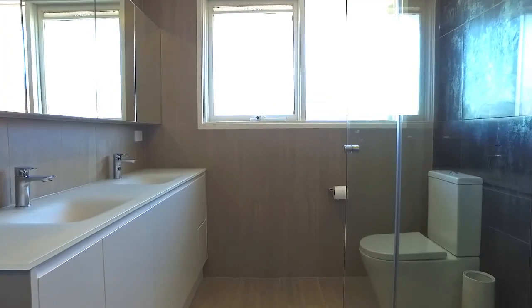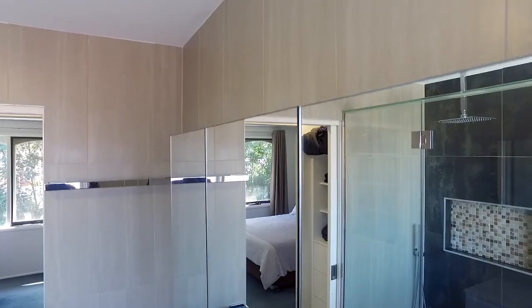The master bedroom includes its own ensuite with floor-to-ceiling tiles and double vanity.